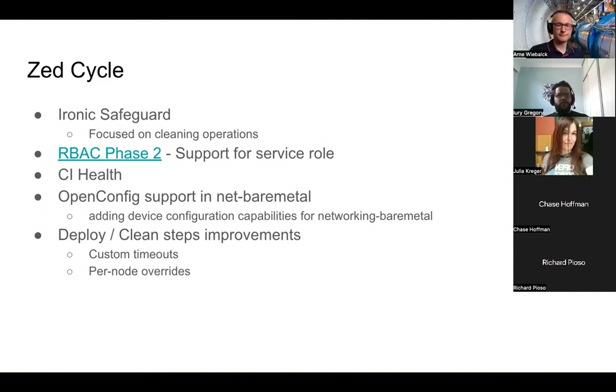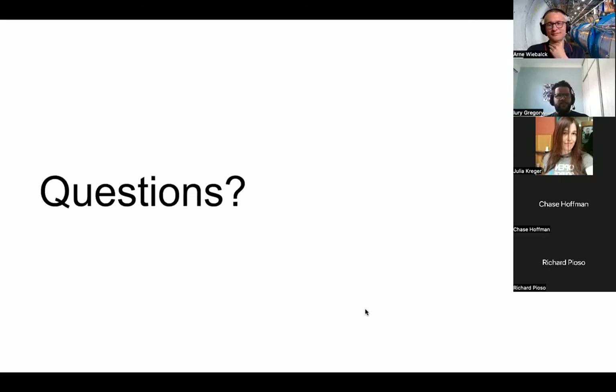And that's it for the Z-cycle — some of the plans we have. If I forgot something we are planning to do, please let me know. So open for questions if anyone has any.